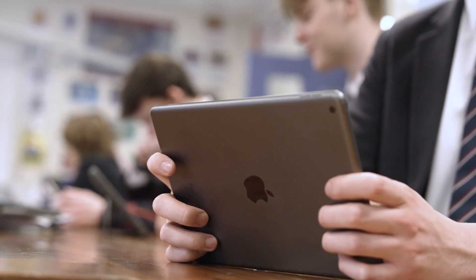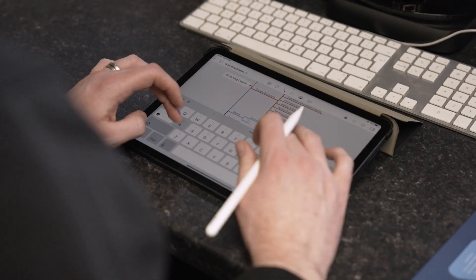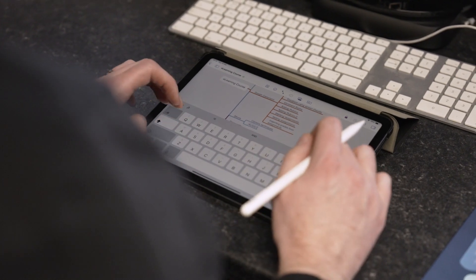We've been using the Jamf Pro product since about 2016, so nearly a decade now. We've found it really, really useful for keeping track of the iPads, pushing out software updates, getting applications out with no interaction needed from the user, so it makes our job really easy to do.